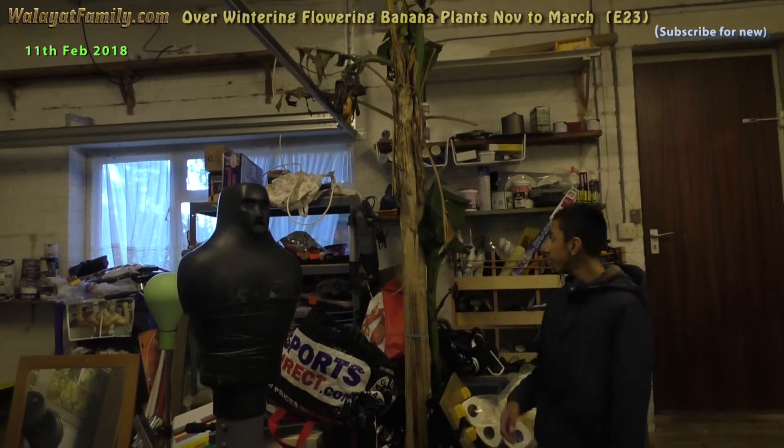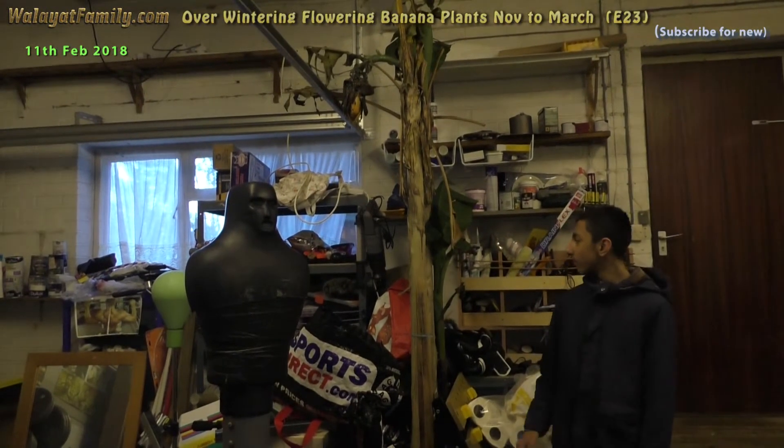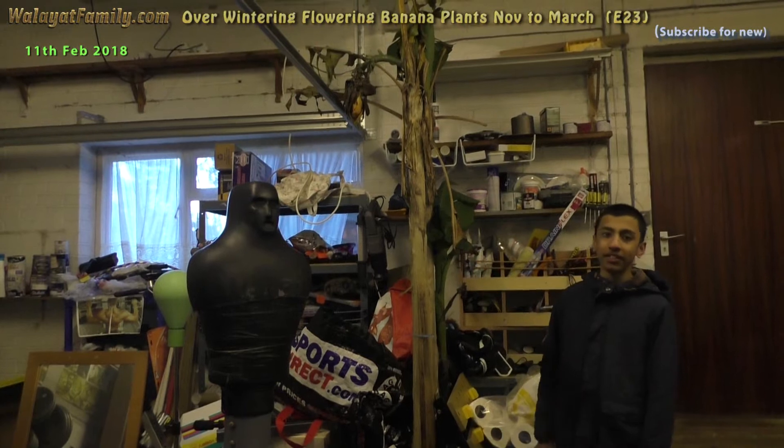This is the banana plant in the garage. The plants are doing okay but the flower doesn't look very good.